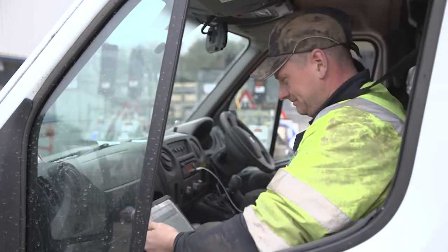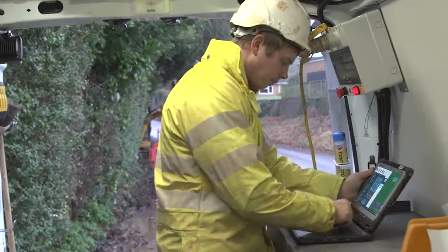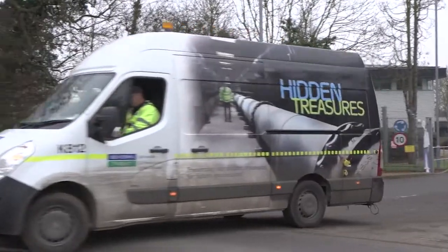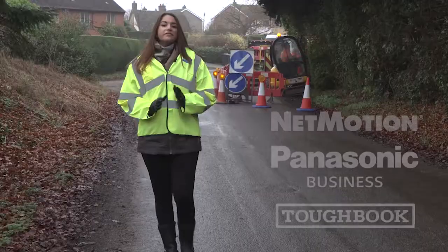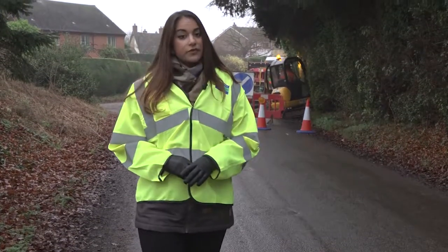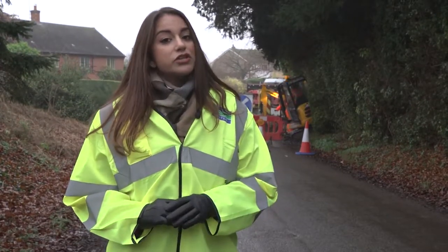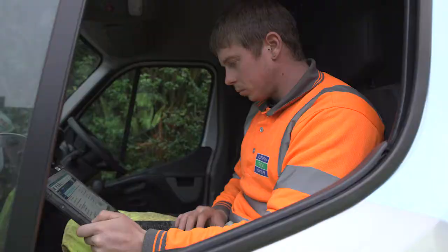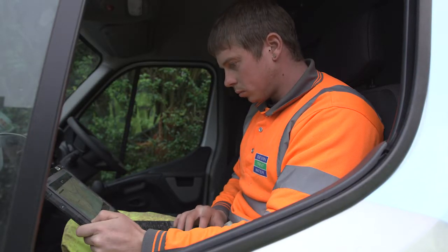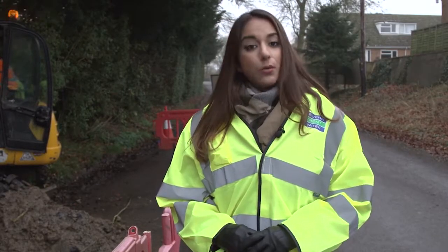Severn Trent Water is equipping its infrastructure field workforce with fully rugged Panasonic detachable notebooks to help improve operational efficiency and customer service. The water company have invested in the Panasonic Toughbook CF20 detachable notebook for the long term, as the ideal device for use alongside the development programme for more intuitive mobile applications. Alongside the Toughbook, Panasonic recommend the use of NetMotion to improve connectivity and productivity for the workforce when in the field.